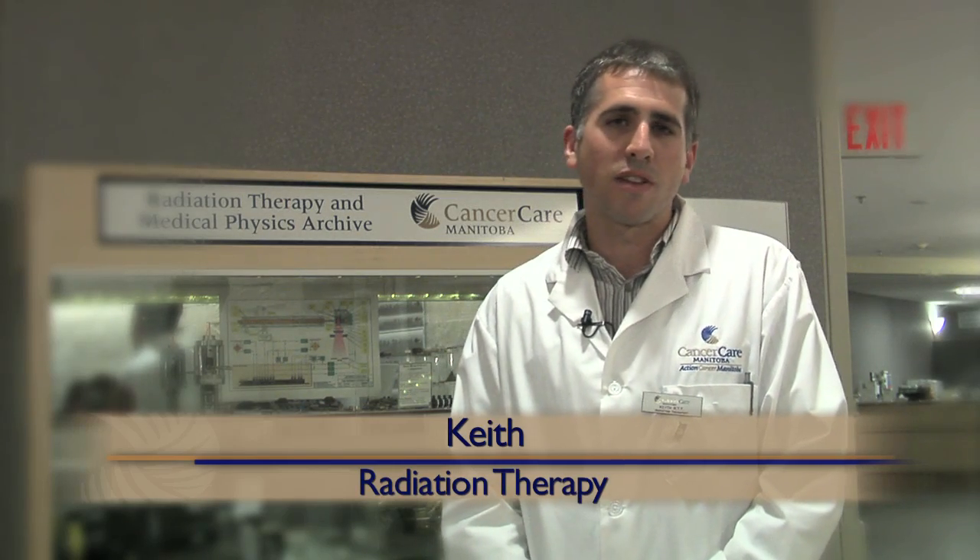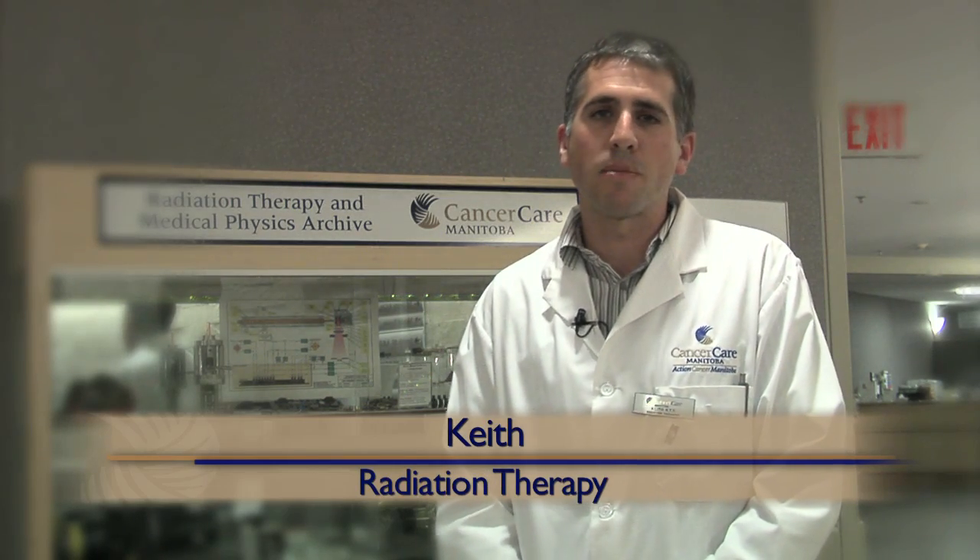Hi there, my name is Keith. I'm a radiation therapist here at Cancer Care Manitoba. I'm just going to talk for a minute about the radiation therapy process and the different people that you're going to meet along the way.